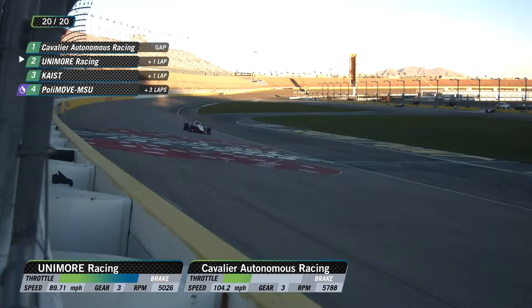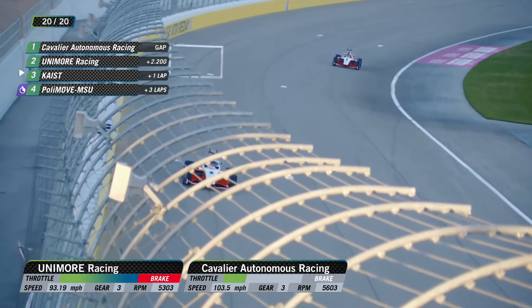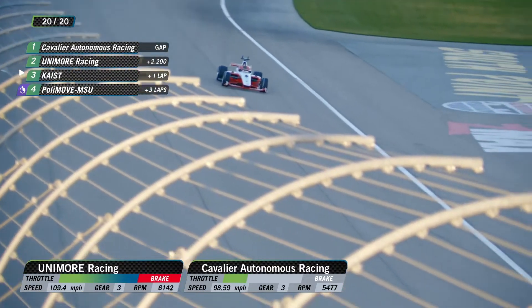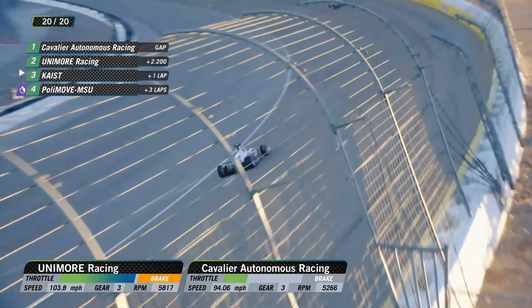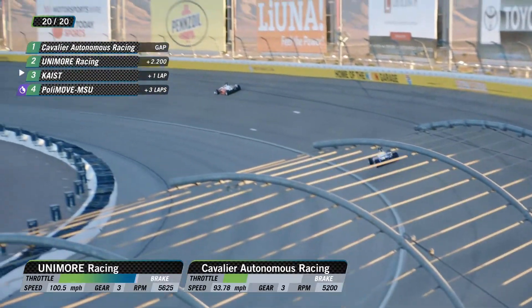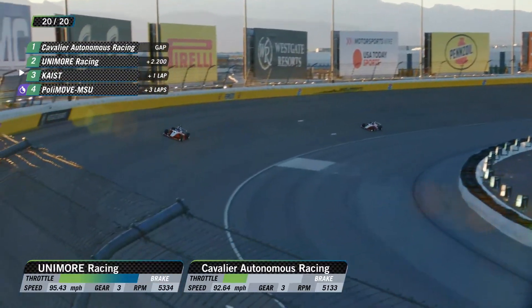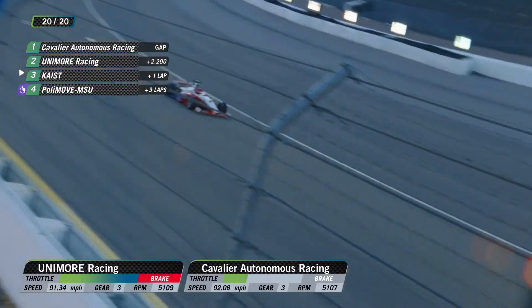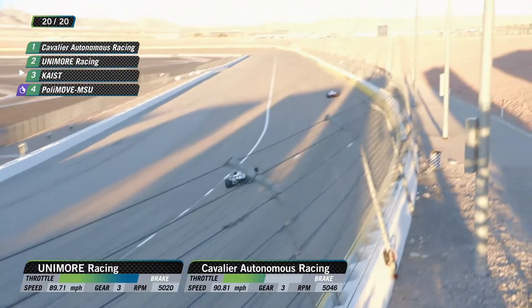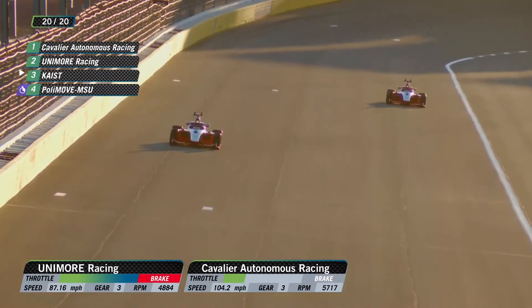That margin's gone up just a little bit — 2.2 seconds. As soon as Unimore picked the pace up, that Cavalier car responded and pushed a little bit more on the push-to-pass. So it all comes down to this lap. What does Unimore have left? Do they have enough push-to-pass to be able to make a real attack here? Does Cavalier Autonomous have enough left to defend?